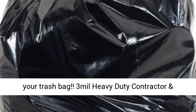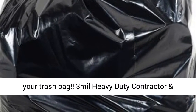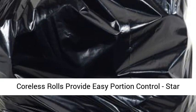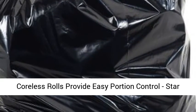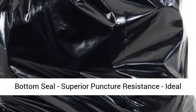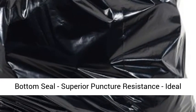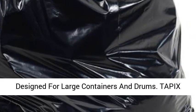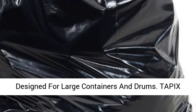Get the most out of your trash bag. 3ml Heavy Duty Contractor and Industrial Use Bags, 42 gallon capacity, 20 bags. Coreless rolls provide easy portion control, star bottom seal, superior puncture resistance, ideal for ground yard waste and tough clean-up jobs, designed for large containers and drums.